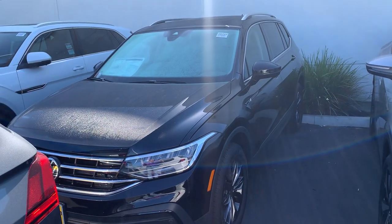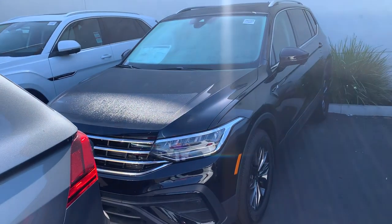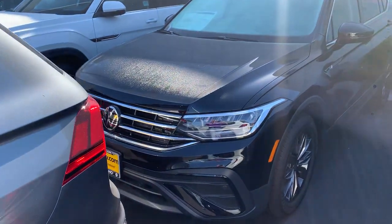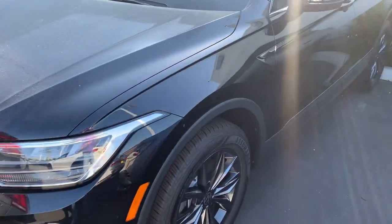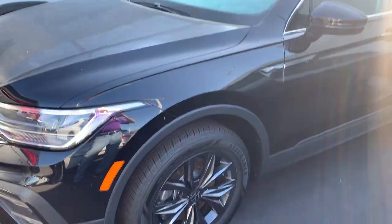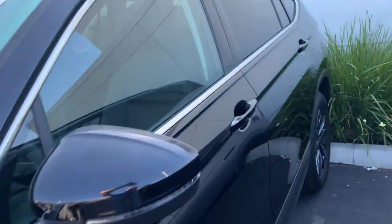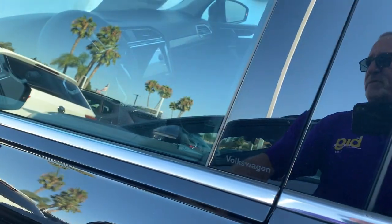Hey, good morning Kusha, this is Mike over at Capistrano Volkswagen. I just thought I'd give you a quick look at the Tiguan SC that you inquired about. This is the black pearl metallic with grayed out wheels, a really nice panoramic sunroof — sorry for the glare — and this is keyless entry.